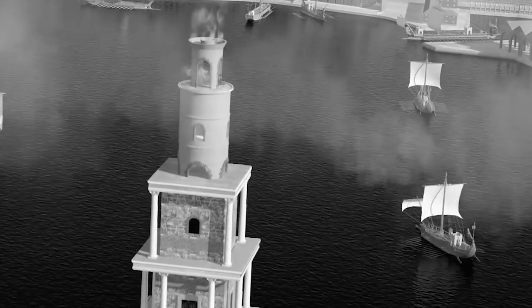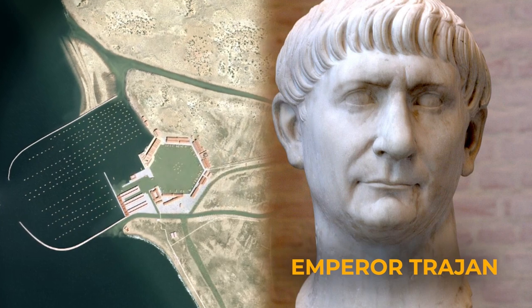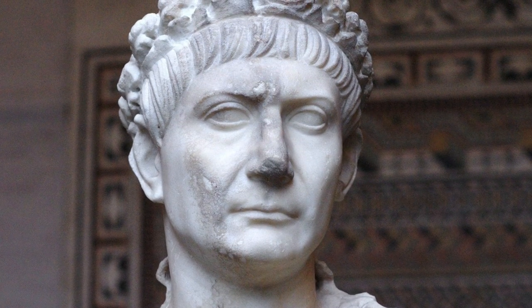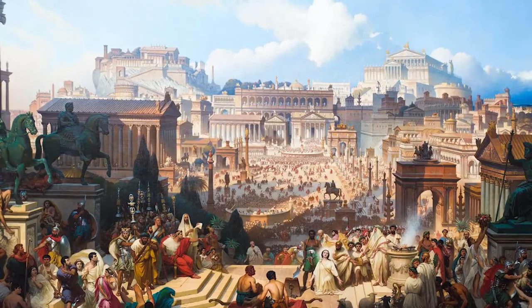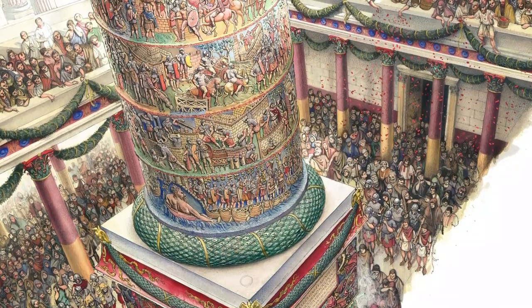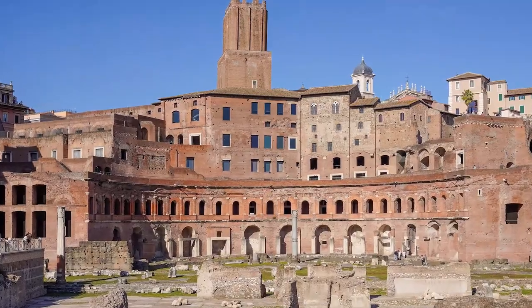For a few decades, the harbors of Rome stayed virtually the same, until a new emperor named Trajan came along and changed everything. By sheer volume of accomplishments alone, Trajan was one of the most successful Roman emperors in history. Under his leadership, Rome saw itself expand to its geographical and architectural peaks. Many of the iconic monuments in modern Rome were constructed on Trajan's behalf, such as Trajan's Column, Trajan's Forum, and the first shopping mall in history, Trajan's Market.